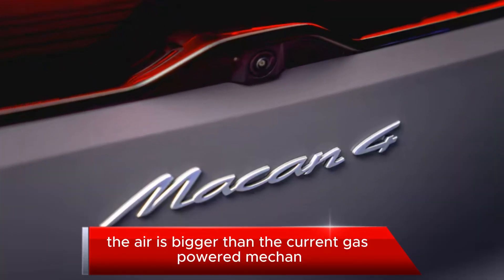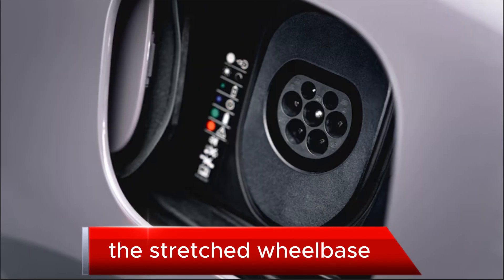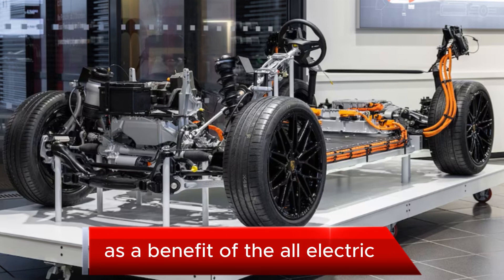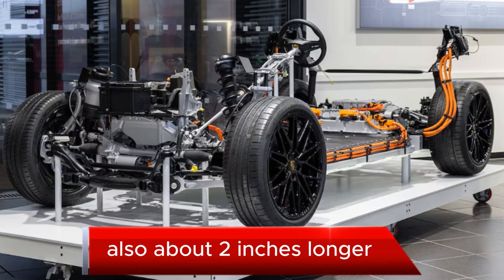The EV is bigger than the current gas-powered Macan compact luxury SUV but is still classified as compact, with a stretched wheelbase — now 113.8 inches versus the standard Macan's 110 inches. As a benefit of the all-electric shared PPE vehicle platform, the Macan EV is also about 2 inches longer overall.